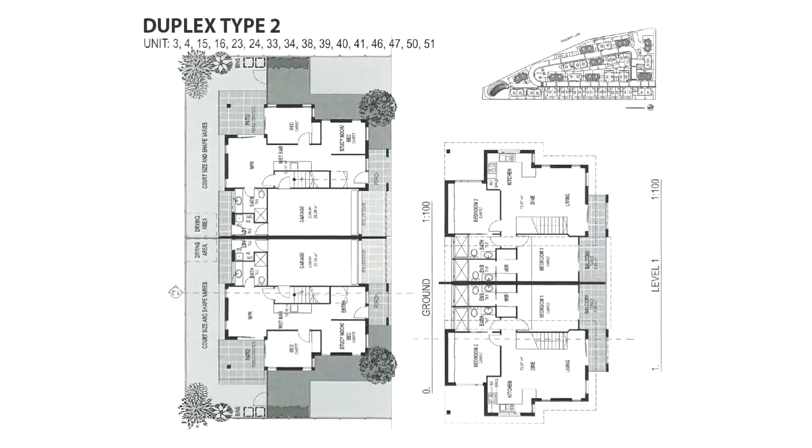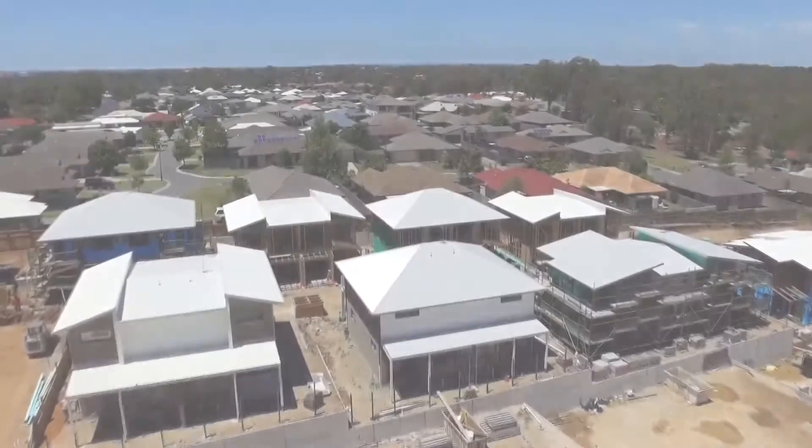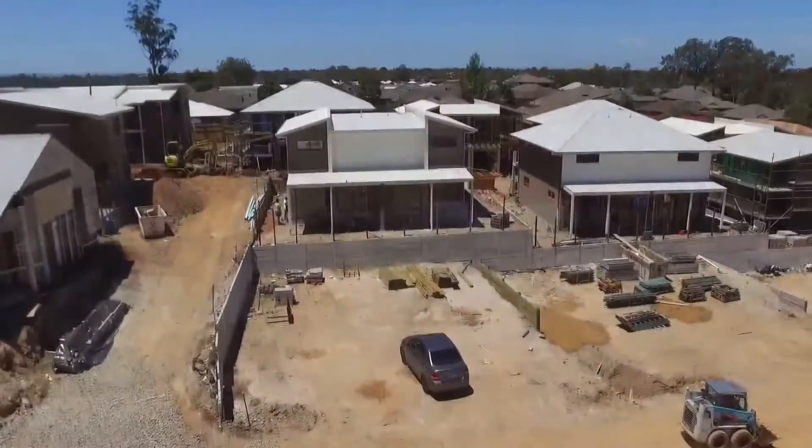The area will be home to 10,000 students from the Sunshine Coast University Petrie campus, only three kilometers away.